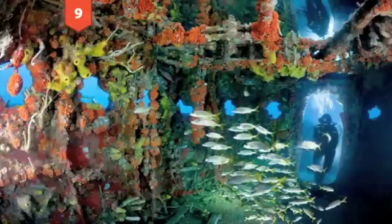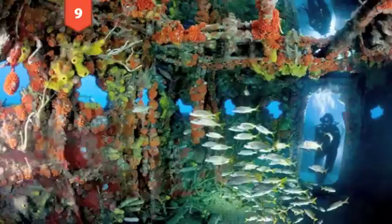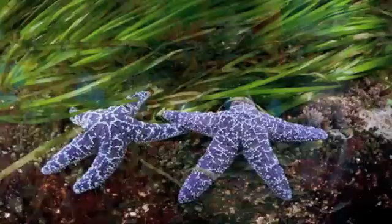Number 9: A sunken ship off Key Largo in the waters near Largo, Florida. This is the bridge of the US Coast Guard Cutter Duane, and it's covered with luminous corals and frequented both by divers and schools of smallmouth grunts. Photo credit: David Doubilet.